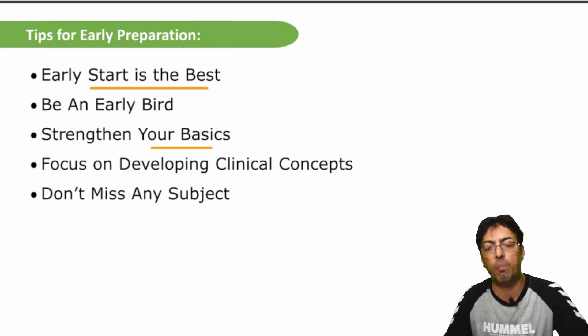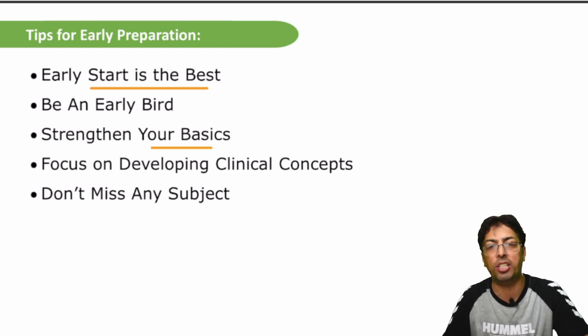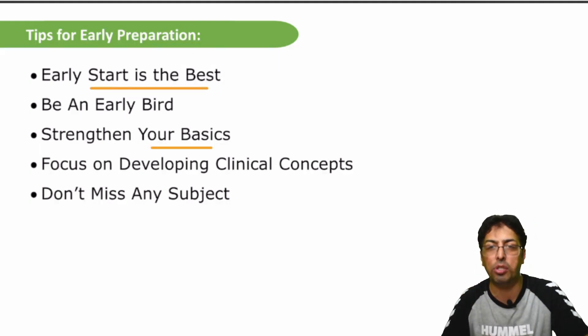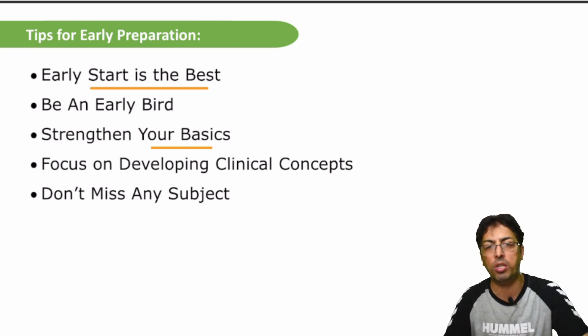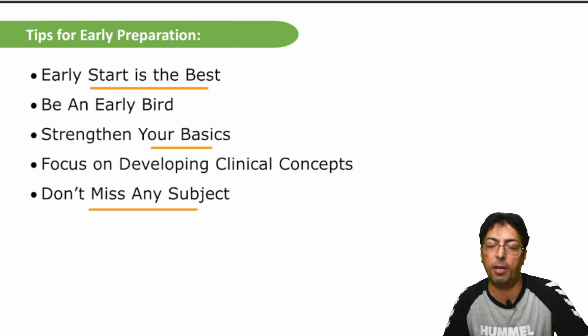This is not a fixed prototype but it is how I would suggest students go about their studies — physiology and medicine because they are correlated, biochemistry and pediatrics. That's what my experience suggests. By the time you cover 19 subjects, remember that nothing is unimportant; all subjects are important.